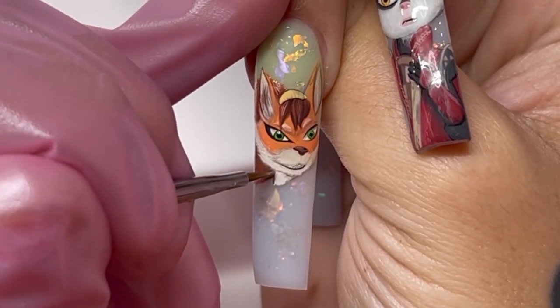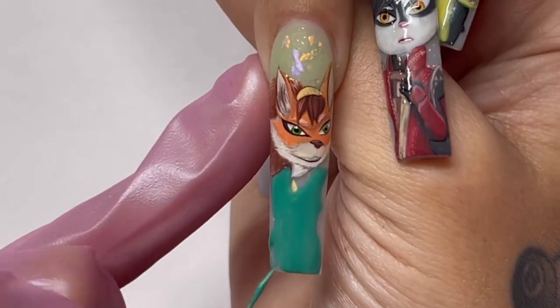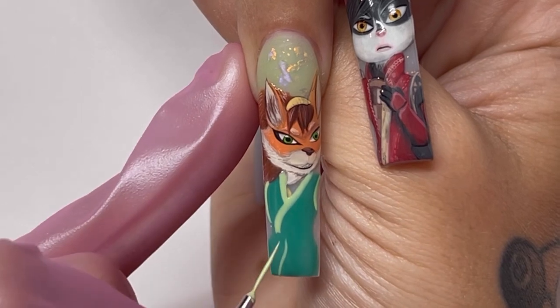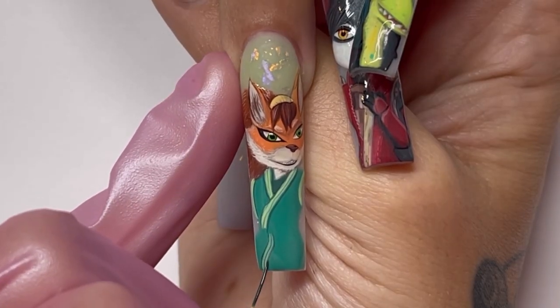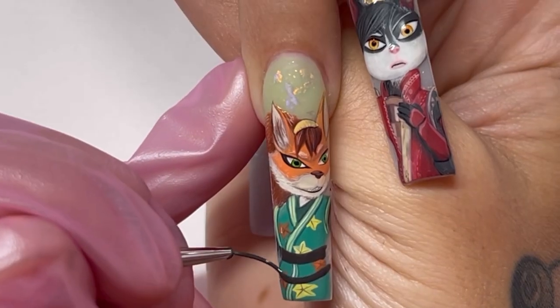When you see me doing these little tapping motions and small strokes with my other brush, this is the key to doing shading and making the character look three-dimensional. After every single one of these colors I lay down, I cure in between, so the colors don't all run into each other.